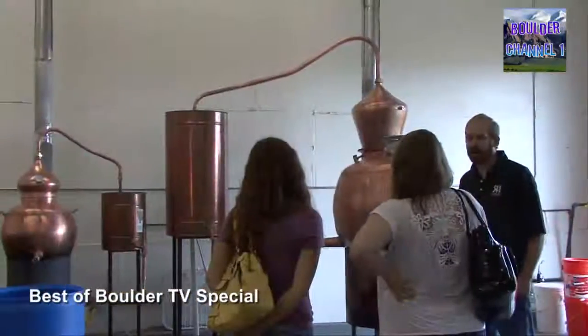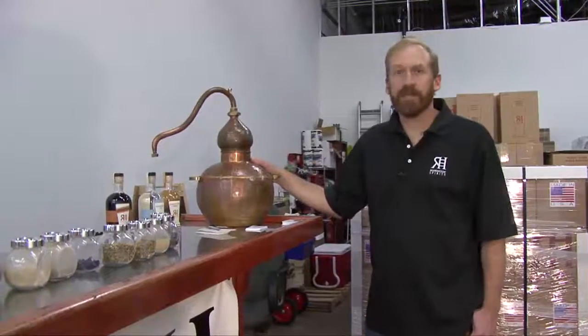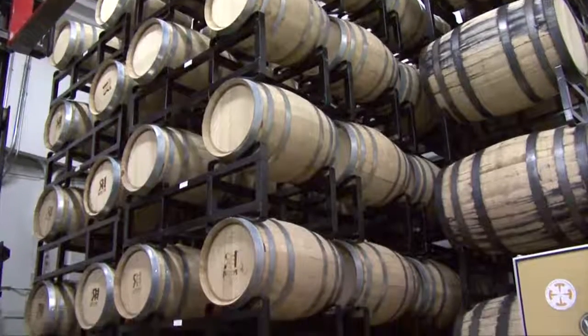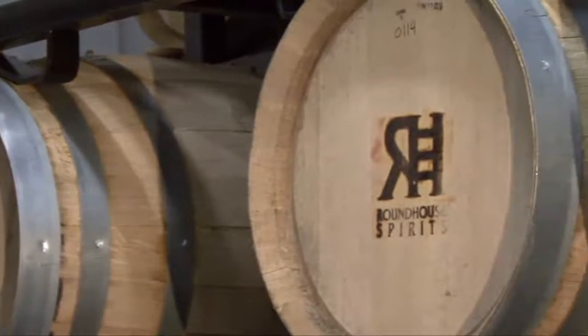Tours during the week are at 4 o'clock, and on the weekend, 3 and 5. So six years ago, Roundhouse got started, and this was the original still. It's a three-gallon pot still. It made one case of gin per batch. These are American white oak barrels. They have number two char in them, which means the inside of the barrel's been burnt and there's a layer of charcoal in there. And they're all full of gin.